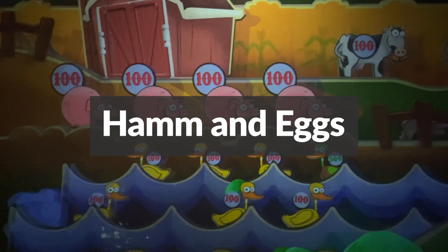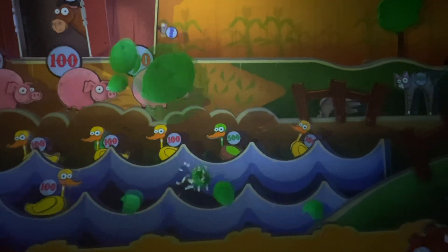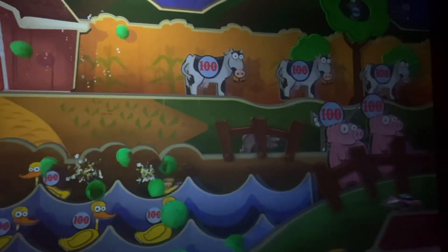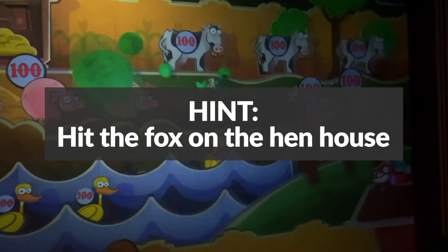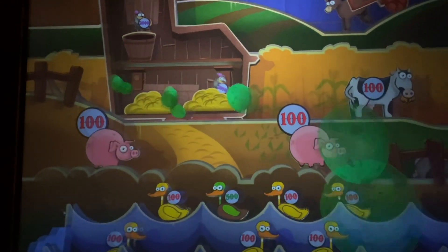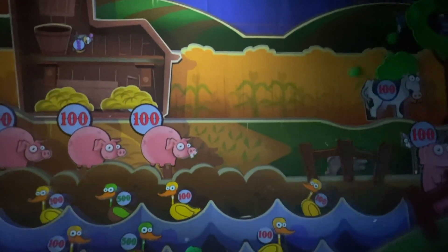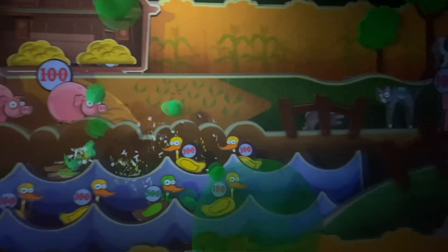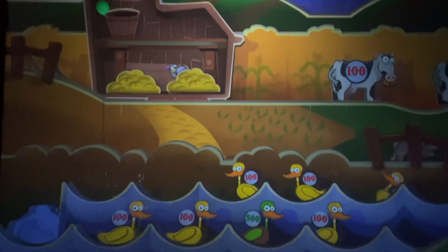Ham and Eggs: you're trying to toss eggs at targets in a barnyard-themed minigame, knocking down targets like cows and ducks. Be sure to hit the fox on the hen house and aim for the higher-point animals at the bottom of the screen. If you're on the opposite side of the hen house, keep an eye out for a mouse running up the side of the barn — if you hit it, you'll be able to shoot a whole bunch of mice running around in there.